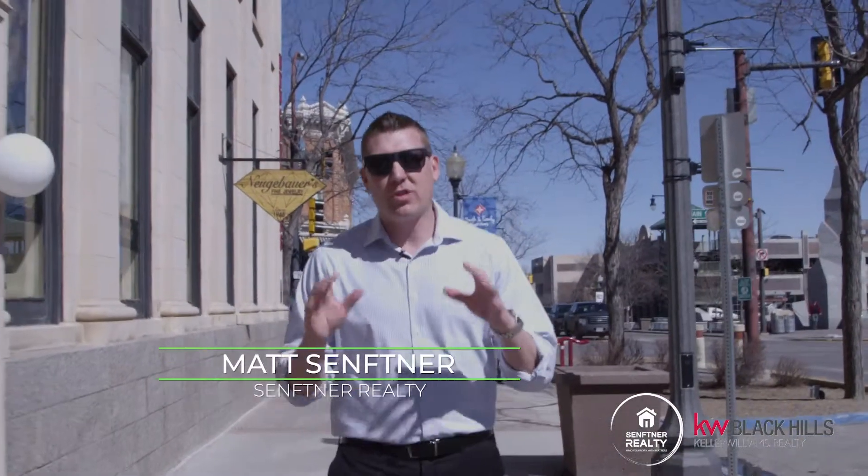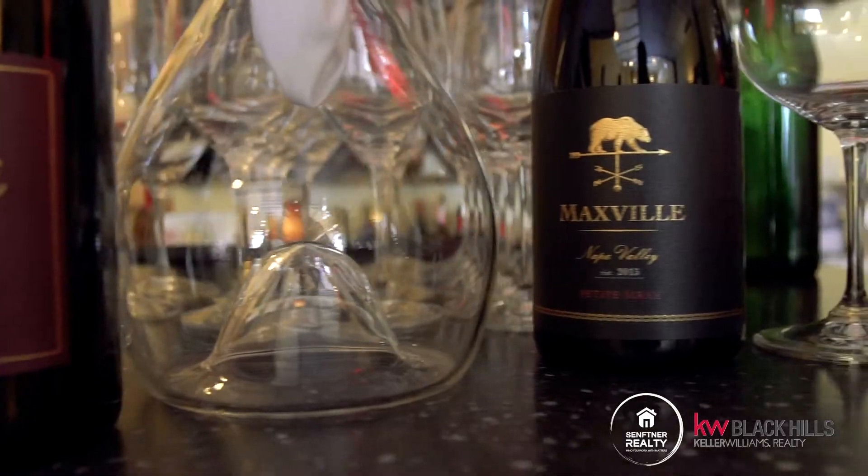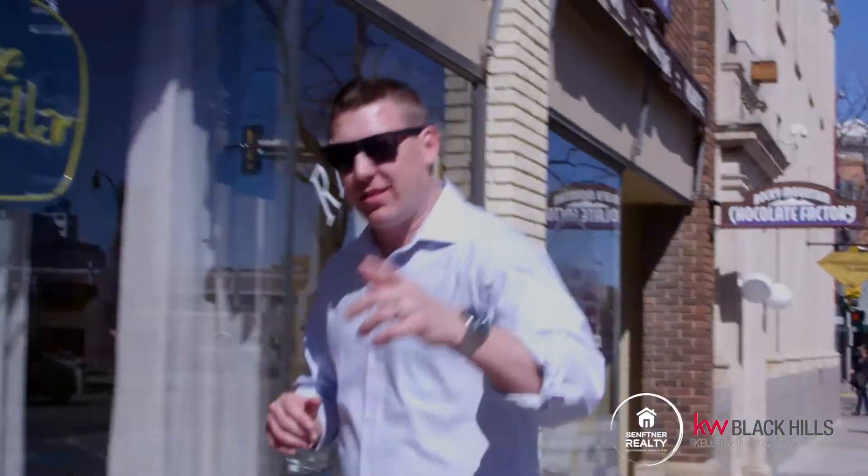Today on Downtown Digs we're dropping in on an amazing local restaurant that has been a well-known favorite for locals and visitors alike. This cool little spot serves up clean, local, fresh food made to order. Definitely a place you don't want to miss. We're at 513 6th Street at the Wine Cellar. Let's check it out.